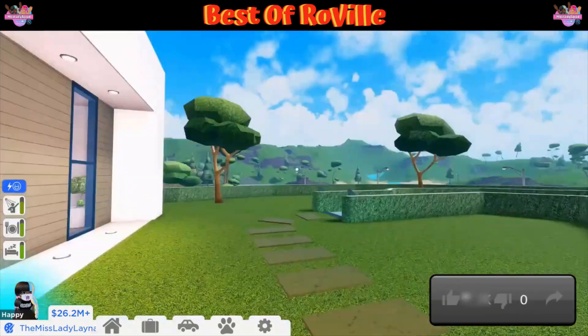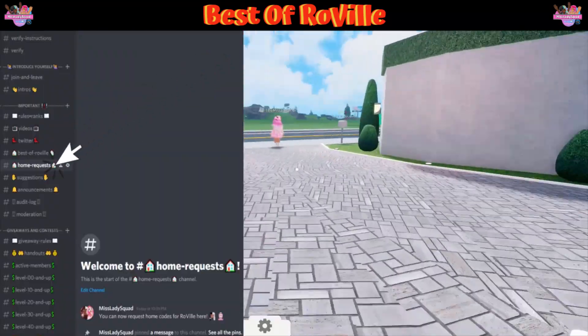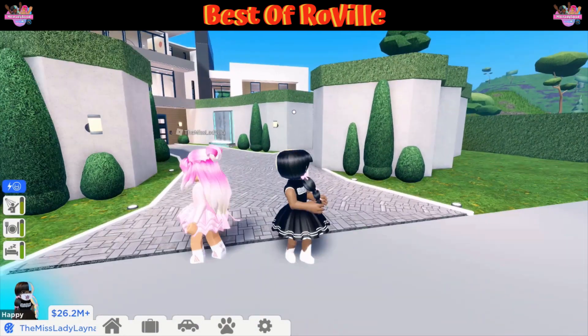Like and share this video if you'd like us to continue finding these amazing homes on the market. Go ahead and hit that subscribe button and the notification bell to continue this journey on finding the Best of Roville Home Edition. But until next time — bye bye!